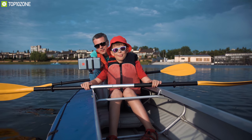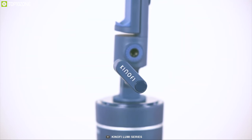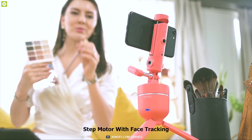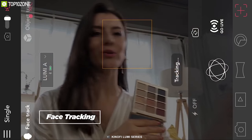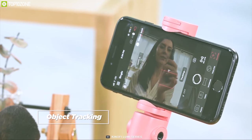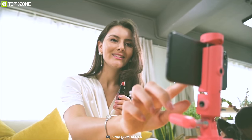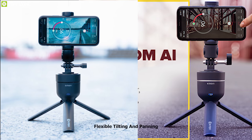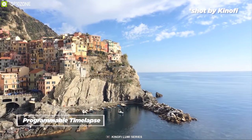Ever wished your phone mount could do more alongside just holding your phone? Well, wait no more as Lumi Mark II makes you rethink what a phone mount can do. It comes with a step motor with face tracking that allows the Lumi to recognize and track your face with 360-degree range of motion. Equipped with object tracking, this mount allows you to set focus for any object with just a simple touch and automatically starts following. It lets you expand your cinematic technique with flexible tilting and panning options to capture any scene at any angle.